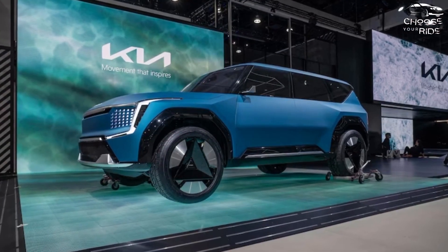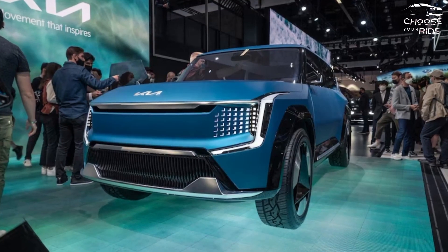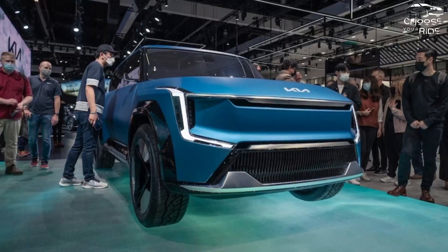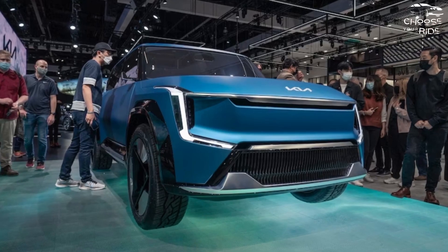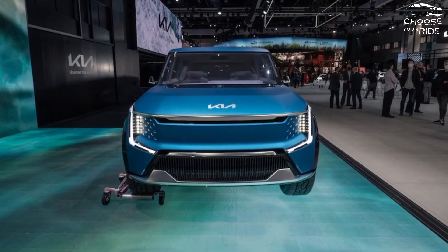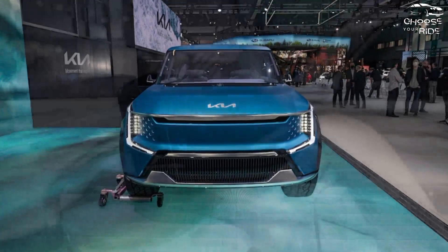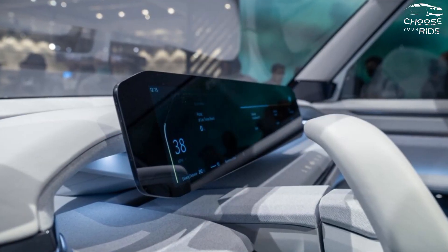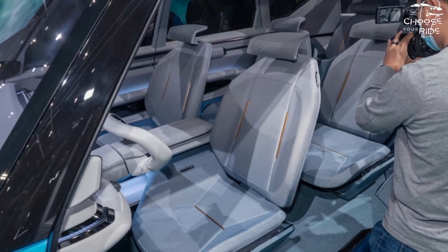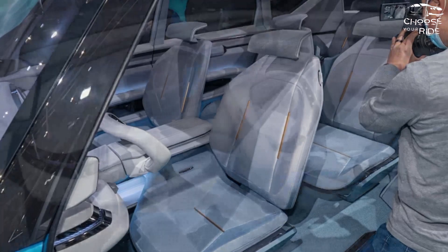The large EV9 is predicted to reach 62 mph in 6.0 seconds. The dual-motor GT-Line accelerates to 60 mph in 5.0 seconds, with output increased to 379 horsepower and 516 lb-ft, and a 5,000-pound towing capacity. Later on, consumers will be able to buy an optional boost feature through the Kia Connect Store, which would release even more torque for a 0 to 62 mph time of 5.3 seconds.